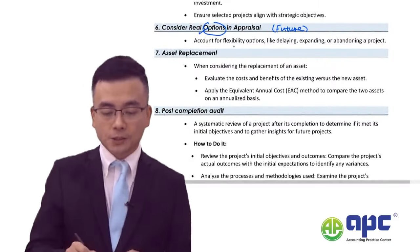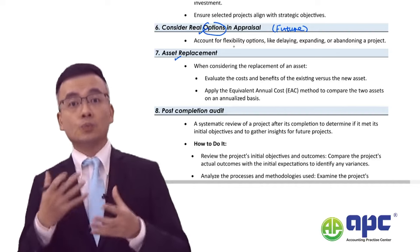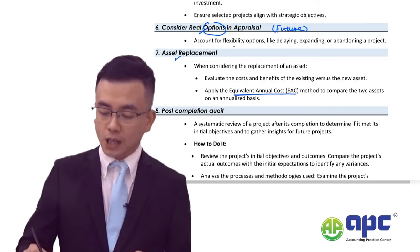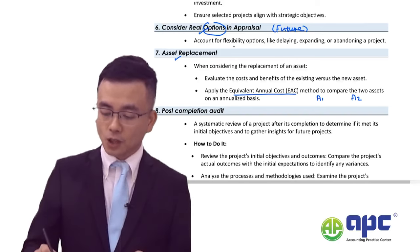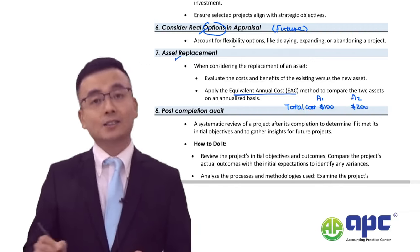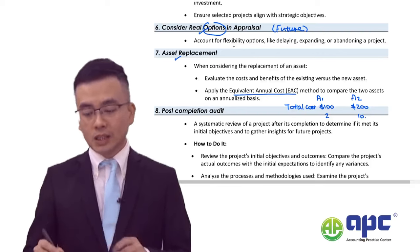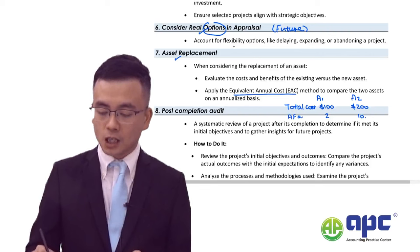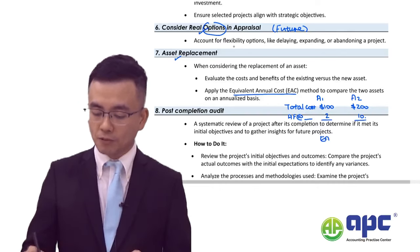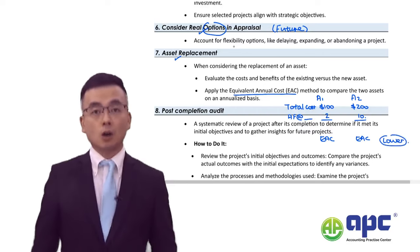Consider also asset replacement during the project life — when to replace your machine. You compute the equivalent annual cost (EAC): for example, asset one with total cost 100 used for two years, and asset two with cost 200 used for ten years. Divide each by the annuity factor at the relevant discount rate for two and ten years respectively, then pick the lower EAC option.